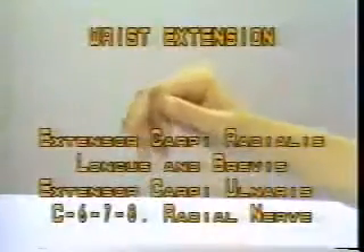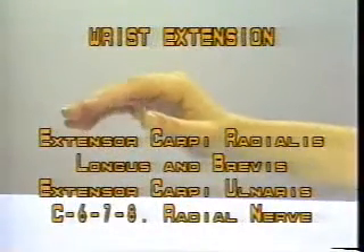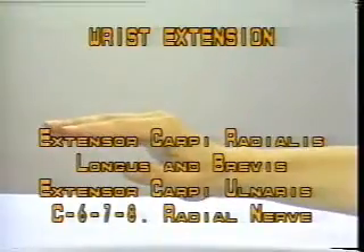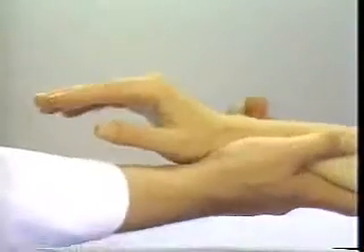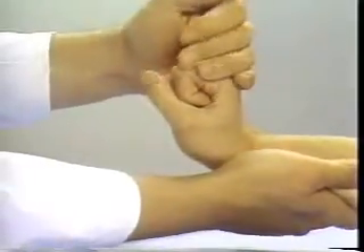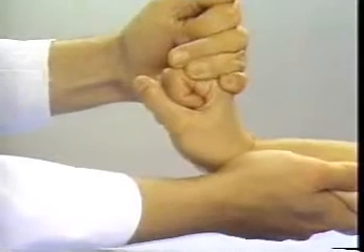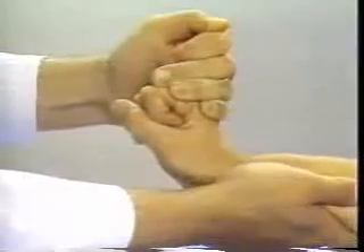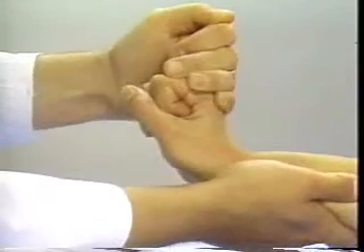Wrist Extension. Extensor carpi radialis longus, extensor carpi radialis brevis, and extensor carpi ulnaris — C6-7-8, radial nerve. Stabilize the forearm and instruct the patient to extend or cock up the wrist, and let the palm of the other hand attempt to force the wrist into palmar flexion. Assess muscle grade on the 0 to 5 scale; in the normal patient it would not be possible to move the wrist out of the extended position.